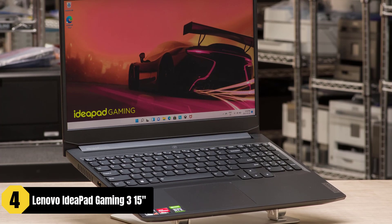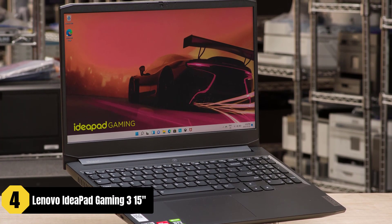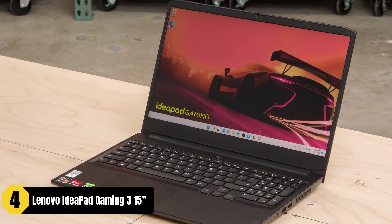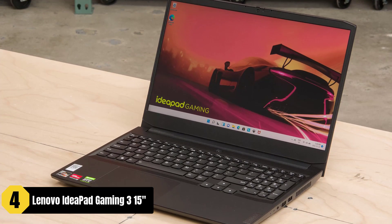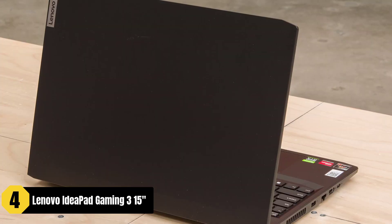The Lenovo IdeaPad Gaming 3 15-inch is a budget gaming laptop that offers solid performance and features for video editors on a budget. Powered by the revolutionary AMD Ryzen 5000 A Series mobile processor, it delivers impressive performance with its six ultra-responsive cores.